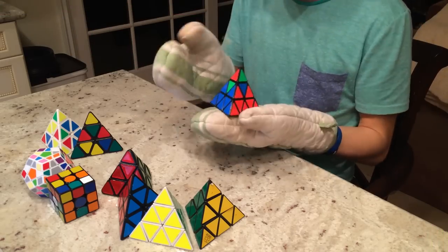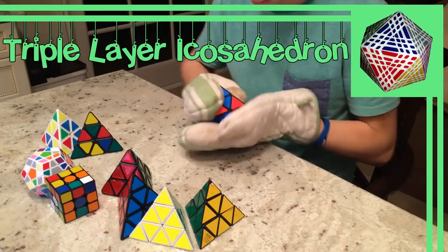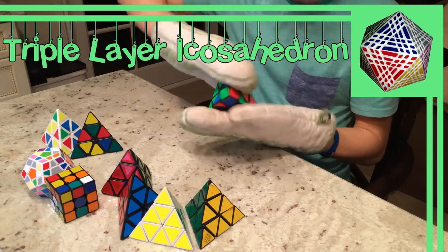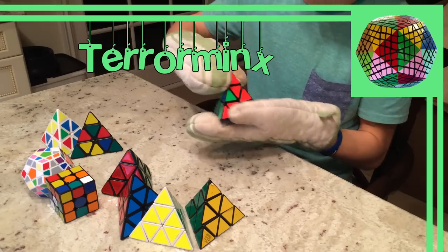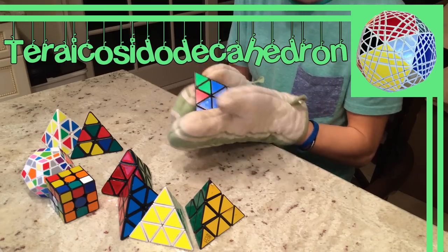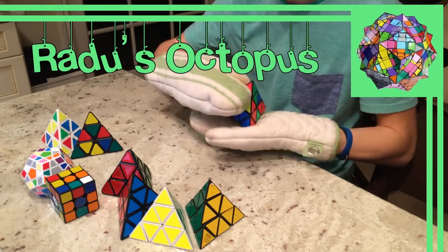Up next are the mods done to the Teraminx. We have the Super Teraminx, which is simply a sticker mod; the Triple Layer Icosahedron, a Teraminx in the shape of an Icosahedron; the Teraminx sticker mod; the Terra Icosahedodecahedron, a Teraminx truncated into the shape of an Icosahedodecahedron; and Radu's Octopus, which was the first Teraminx mod and looks very intimidating.